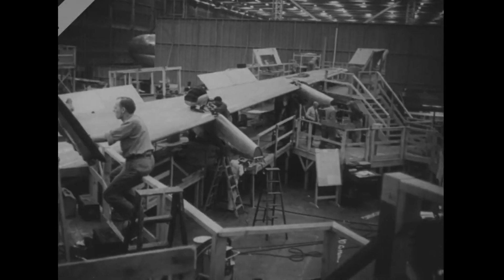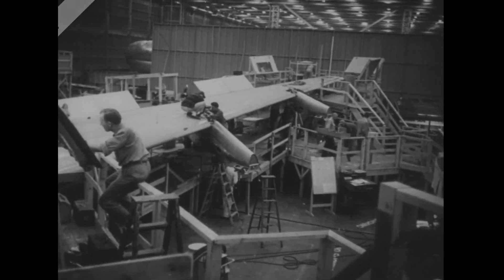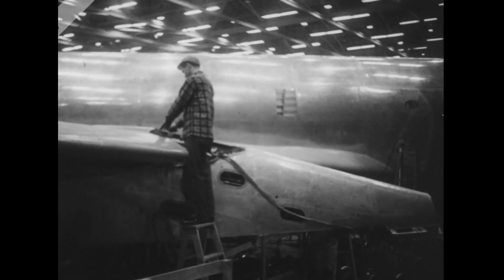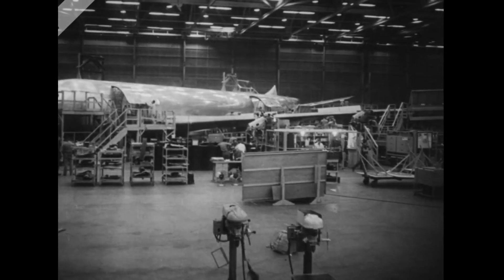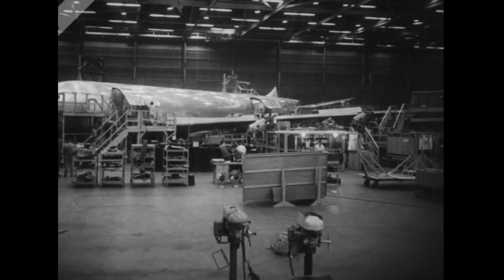This most powerful air giant is expected to be finished in September after more than two years, at a cost of $15 million. The B707, which will weigh 95 tons fully loaded, can carry 150 passengers at 550 miles per hour.